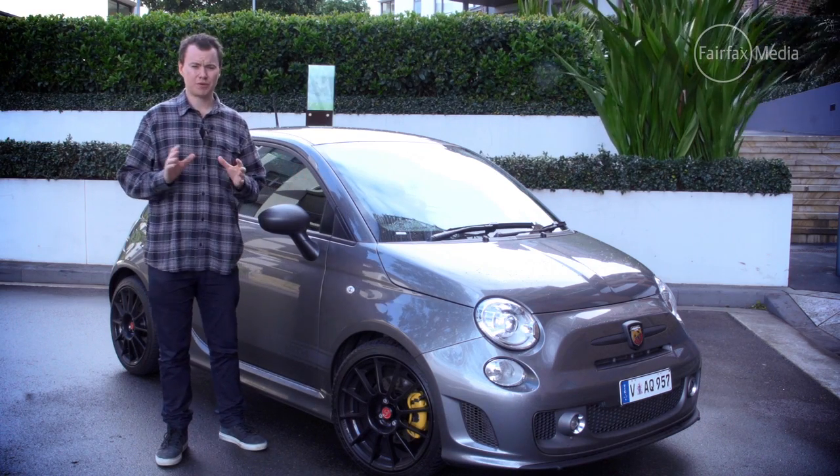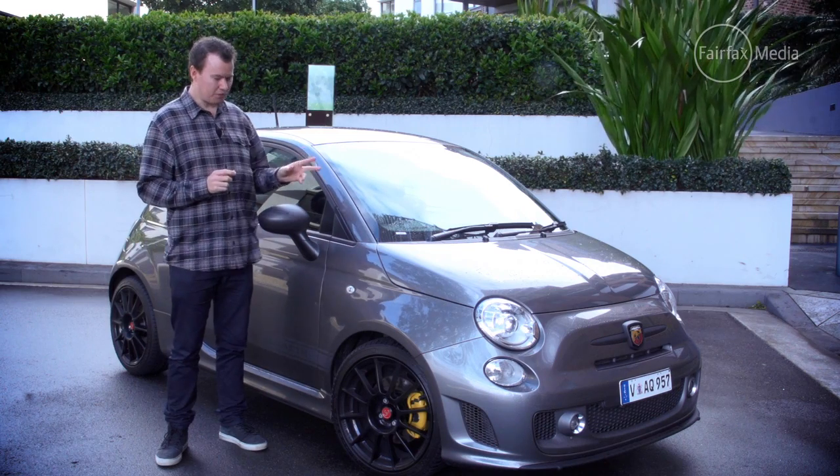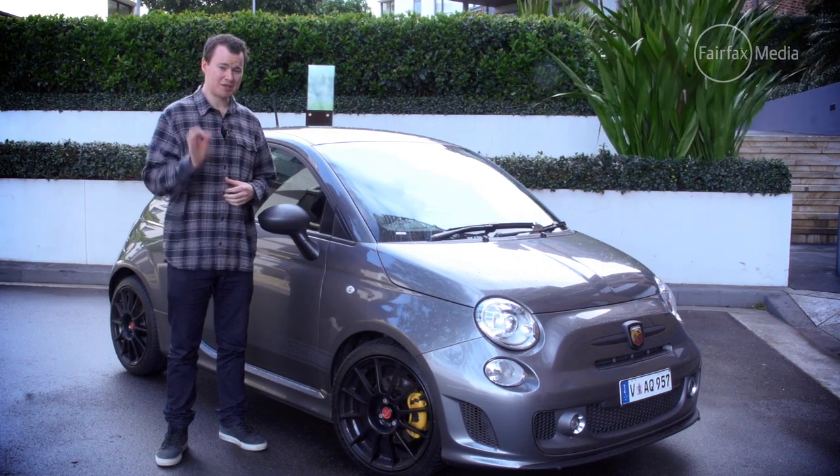So if you've always dreamed of owning a Ferrari, perhaps the 595 Abarth might just be the next best thing.